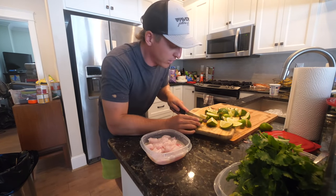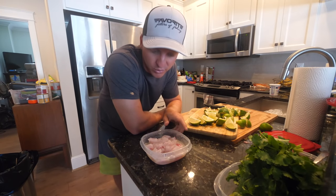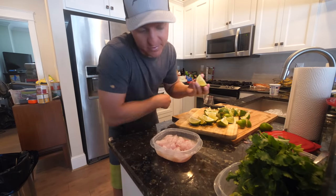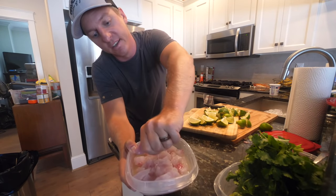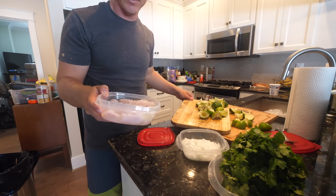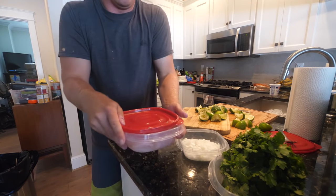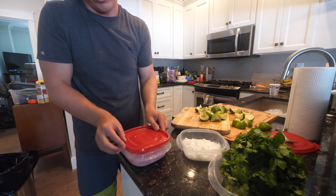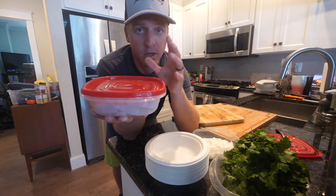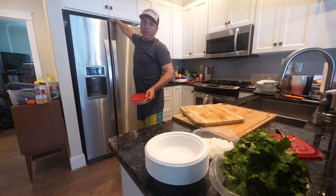I just happen to have bought the perfect amount of limes this time — first time that's ever happened when grocery shopping, I usually buy way too much or not enough! Got a nice wrist workout squeezing all these limes. Put a top on or some saran wrap — got the fish fully submerged in lime juice. I'm going to stick this in the refrigerator for about 30 minutes and figure out something to do in the meantime.